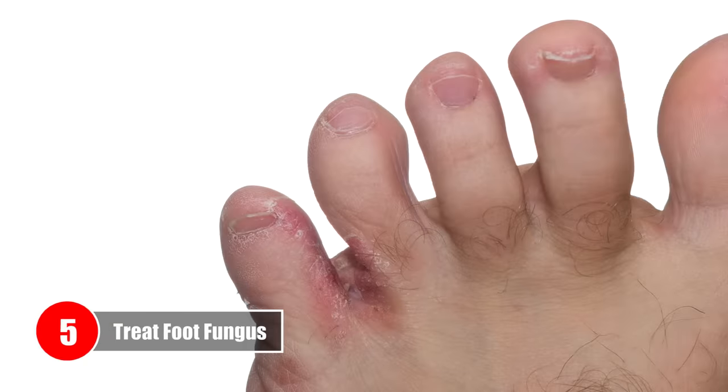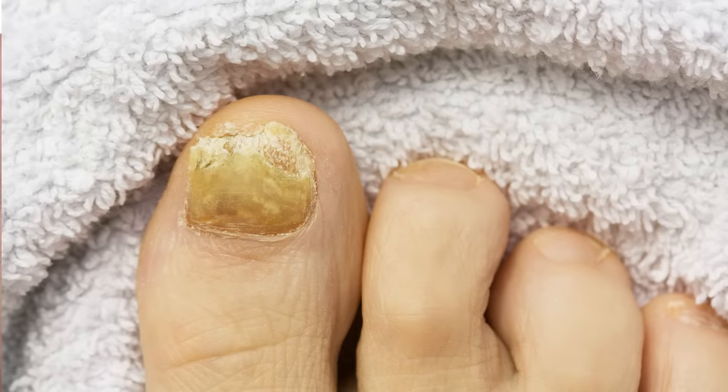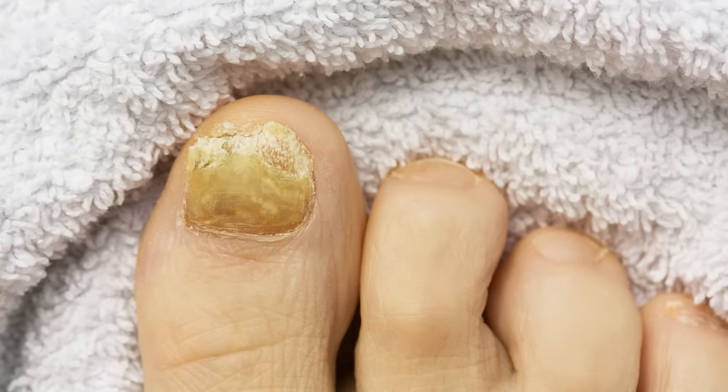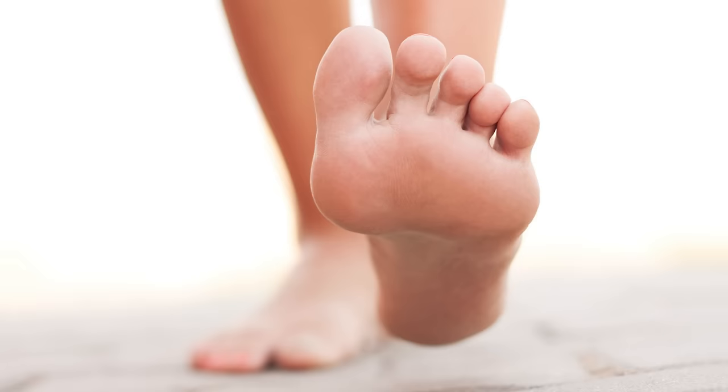Number 5 – Treat Foot Fungus. Foot fungus, or athlete's foot, is a fungal infection that affects the skin on the feet. This infection can spread onto the toenails and hands, and it is contagious. To stop this embarrassing fungal growth, combine equal parts of hydrogen peroxide and water in a dark-colored spray bottle. Apply this solution to the affected area on your feet or hands every night until the fungus clears up.